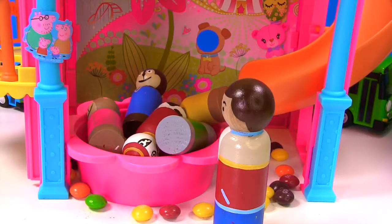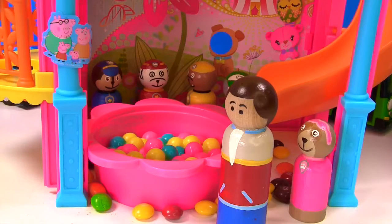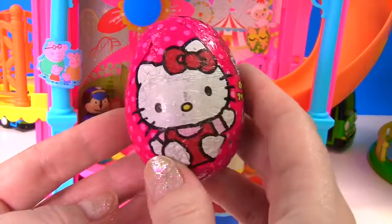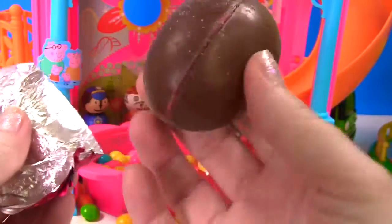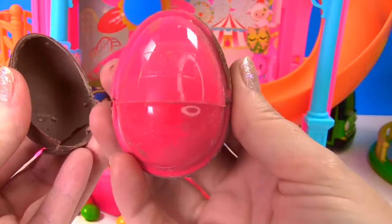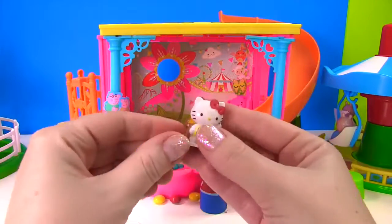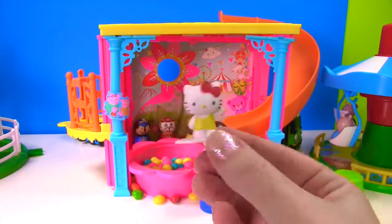Pups, it looks like you're having fun in the ball pit. I heard some toy surprises might come down the slide! Hooray, we can't wait to see what comes down the slide. The first surprise is a big pink egg, and this pink egg has Hello Kitty on it - it's a chocolate surprise egg. What's under all this chocolate? A toy surprise! And yes, there she is - this Hello Kitty is wearing a yellow dress and she's waving hello!